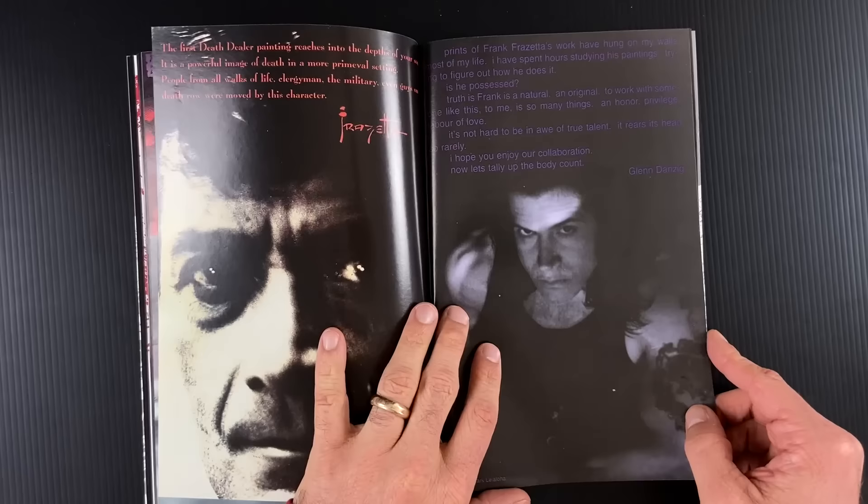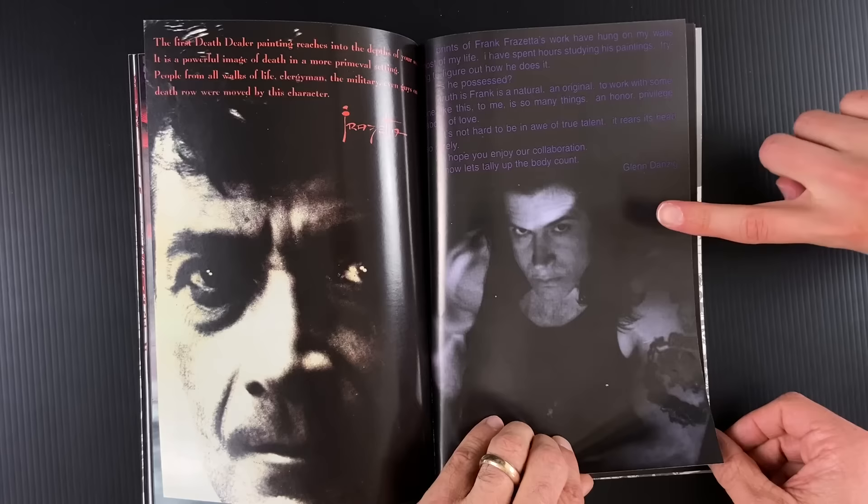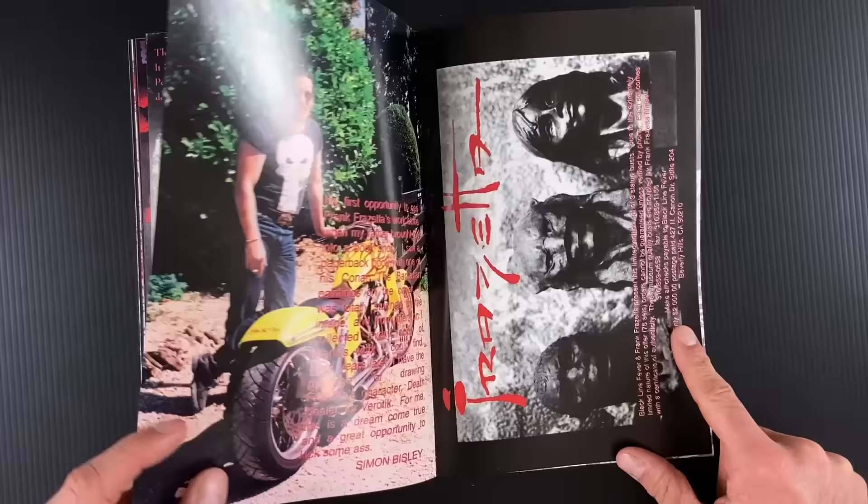Purple on black, by the way — breaking some design rules there. Not the easiest thing to read. This is the Danzig stuff where I really recommend everybody check out the video he did for Danzig 2: Lucifuge, where he keeps his mood lighting and talks about his Nazi texts that he reads, his Gnostic Bibles and stuff. He's a very melodramatic guy. Very self-serious.